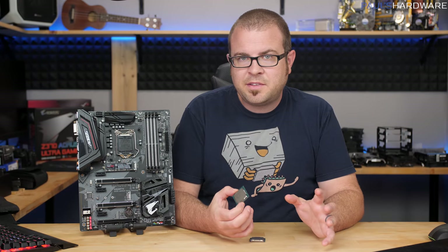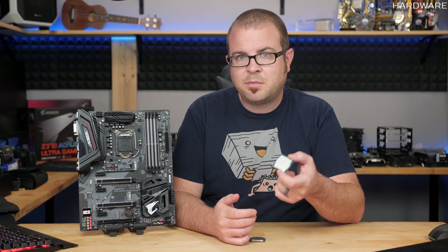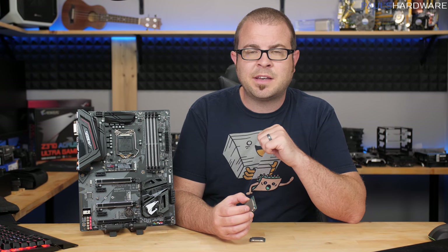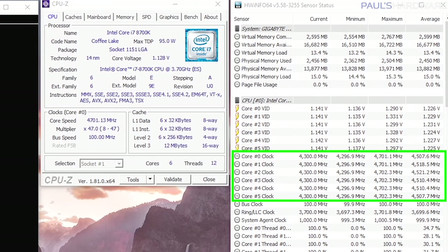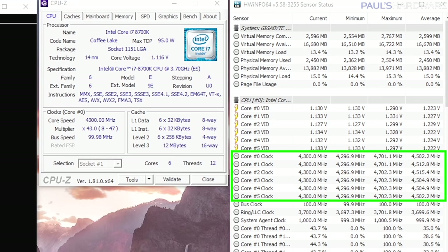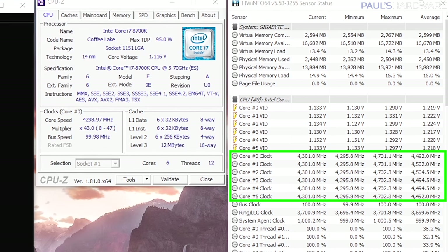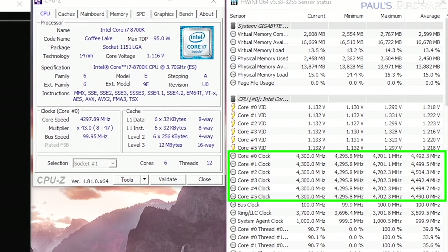One thing I did notice about these CPUs is they do have variable clock speed, so the i7-8700K for example was idling at 800MHz, which led to some pretty decent power draw numbers. On all cores under a full load it was going at 4.3GHz, and when it was using some cores but not all it would be about 4.4 to 4.6GHz, and then the peak boost on a single core was 4.7GHz.